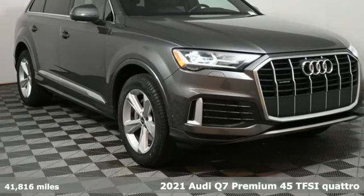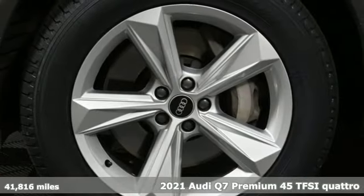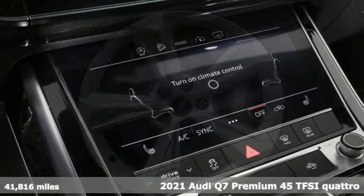It's a 2021 Audi Q7. When you drive an Audi, the design and the performance make sure you stand out in a crowd.